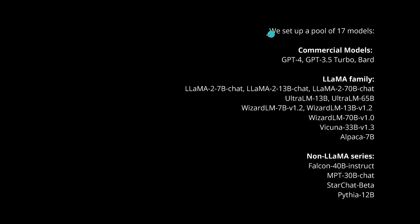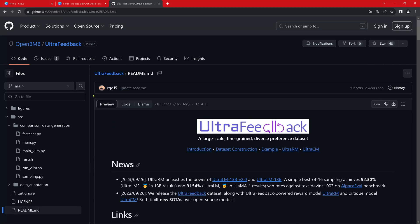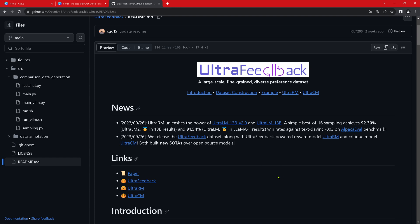They set up a pool of 17 LLMs — commercial ones like GPT-4, BART, ChatGPT, everything in the LLaMA family, and many non-LLaMA series models. You can add your preferred LLM to this pool of 17. The data format in UltraFeedback is a large-scale, fine-grained, diverse preference dataset. For example: an instruction like 'I'm going to Cairo in June for four to five days — what are the best things to do?' is sent to randomly sampled models from the pool: Falcon 40B, GPT-4, StarChat, and WizardLM.